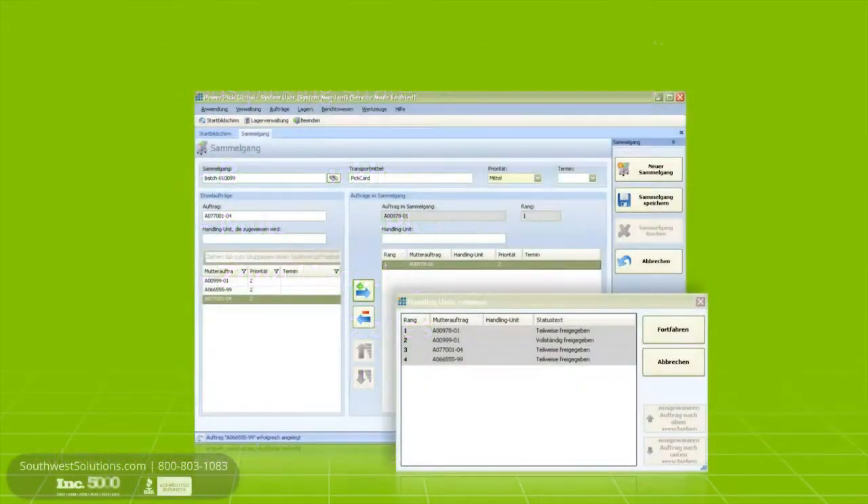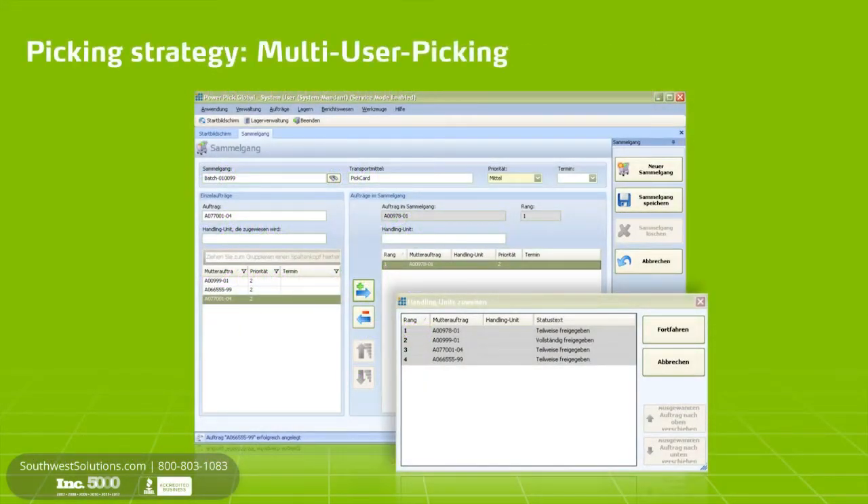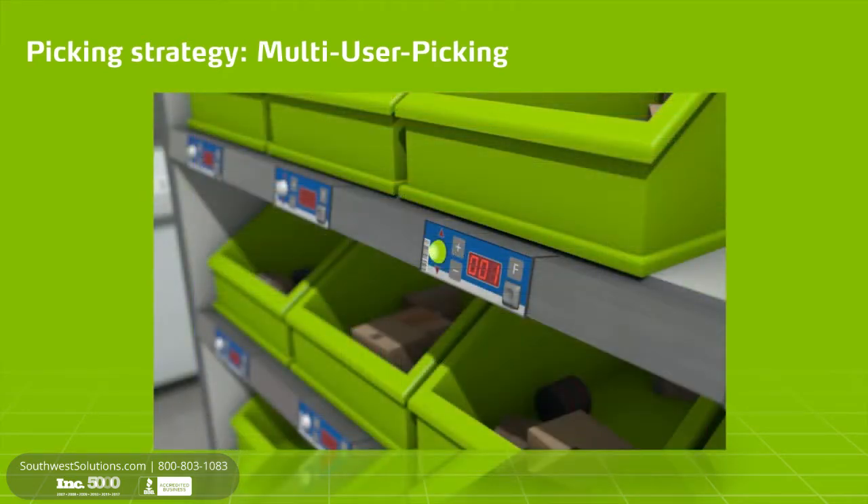With multi-user picking, several individual orders by multiple pickers are bundled to one batch. A specific confirmation color is allocated to each picker. During picking, all of the material is retrieved before being distributed to the individual orders and placed in the corresponding boxes.